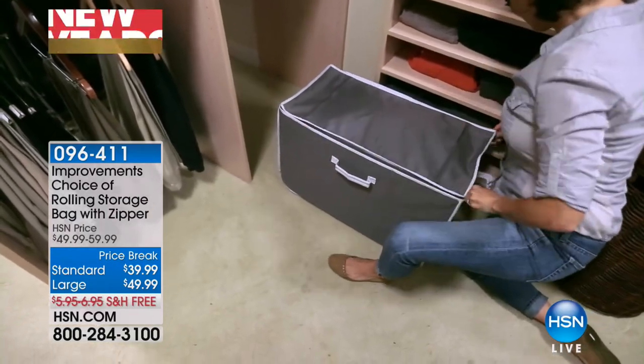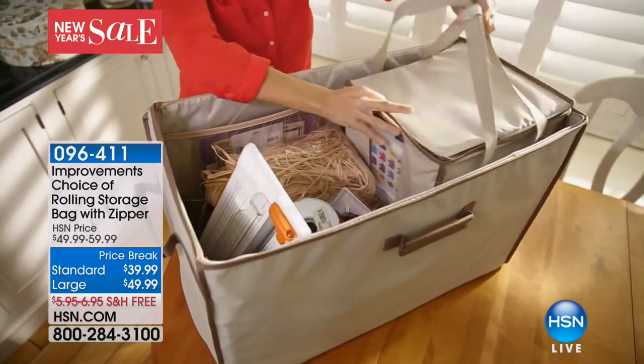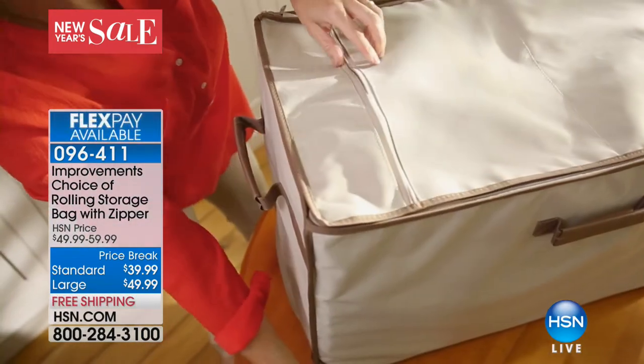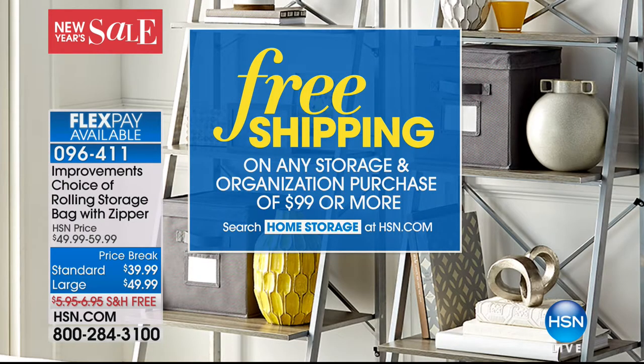Now let me show you what we have coming up for you in a little while. These have been so popular today, probably because a lot of us are getting ready to take down our holiday decorations. And how are you going to store those? This is from Improvements — it's your choice of rolling storage bag. They hold so much. Go to HSN.com and read the reviews. They'll hold all of your holiday decor, winter clothes, blankets — anything you need to store. They zip up, they're on wheels, and they're adorable. Both the standard and large bag are $10 off with free shipping and handling.